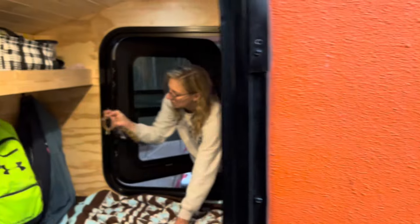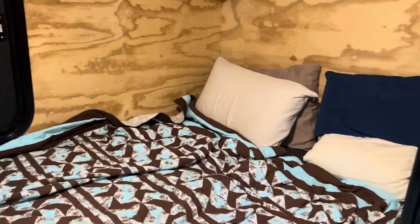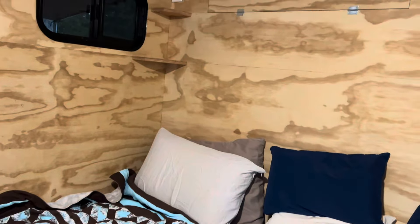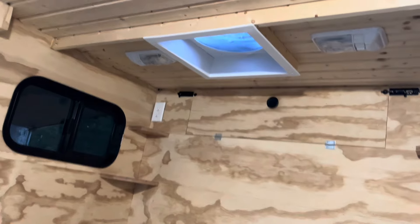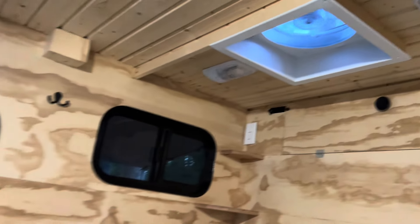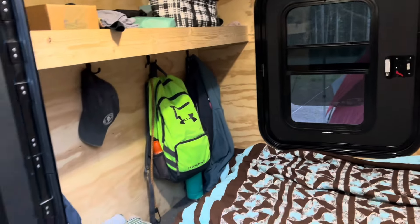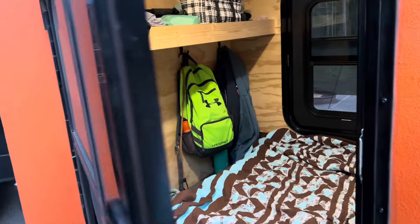Coming into the camper pod, you can see we've got the bed all made up. We're getting ready for bed right now. I have the fan running, just running some fresh air into the pod. It just helps me sleep better. So that's the setup there.